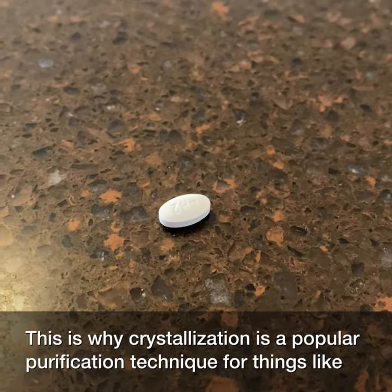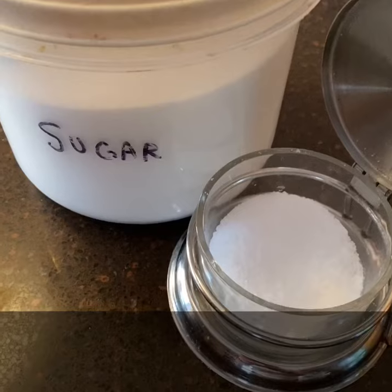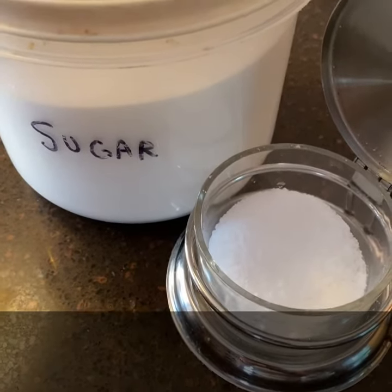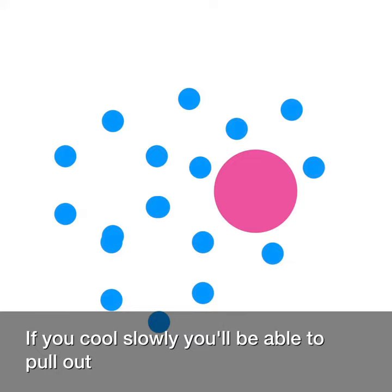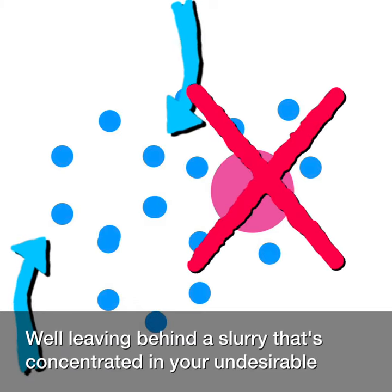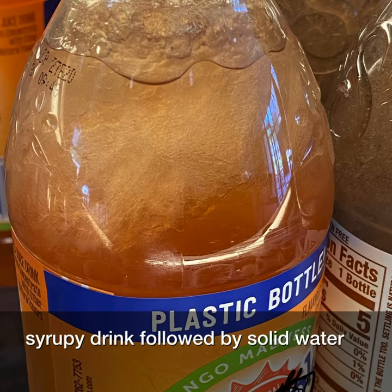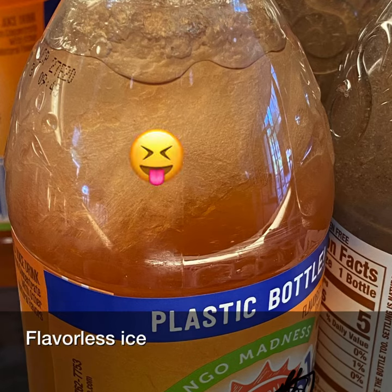This is why crystallization is a popular purification technique for things like pharmaceuticals, sugar, and salt. If you cool slowly, you'll be able to pull out purely pure crystals of your desired product — or ice — while leaving behind a slurry that's concentrated in your undesirable solutes. That doesn't work to our advantage here, however, where we'd have a syrupy drink followed by solid, flavorless water ice.